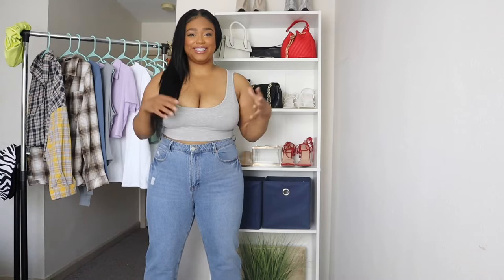Hey guys, welcome back to my channel. If you're new here, I am Shakaela Me Twan and I do videos on fashion and lifestyle. And today I have a Shein haul for you guys. This is super exciting because I've never ordered from Shein before, so today will be my first time seeing the clothes and trying them on for you guys.